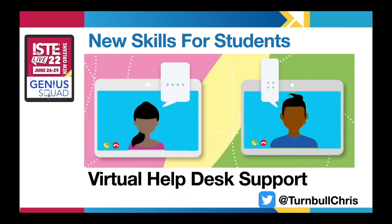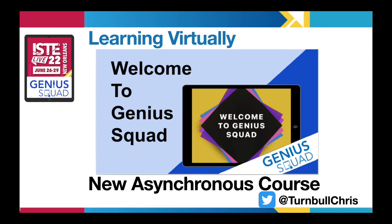Some of our middle school and high school Genius Squad students moved their iPad Help Desk to Google Meet to support classmates and families online with iPad questions. And Genius Squad expanded into more elementary schools through asynchronous courses in Schoology in which students could learn about apps through short app tutorial videos.